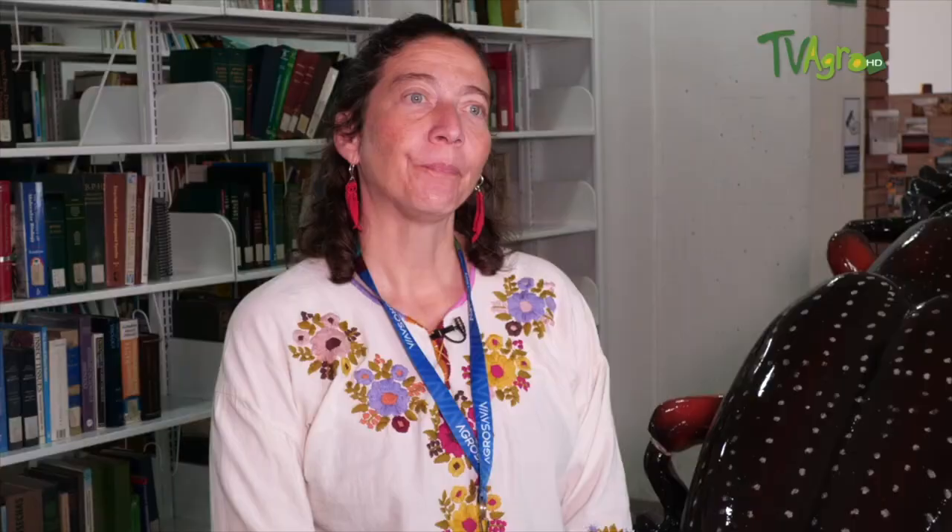Here we are going to talk precisely about what corresponds to the CTNI, which is the Agrosavia insect collection. First of all, we are going to clarify something. Our object of study is mainly insects, since there are other arthropods such as mites or springtails that are also related to the agricultural part.